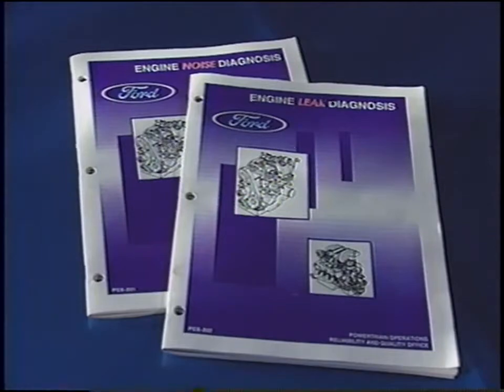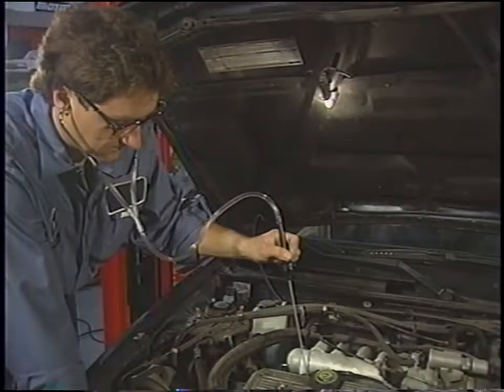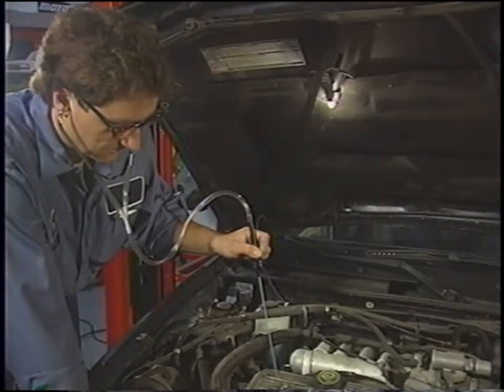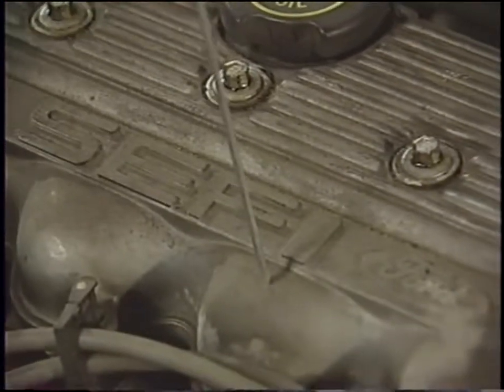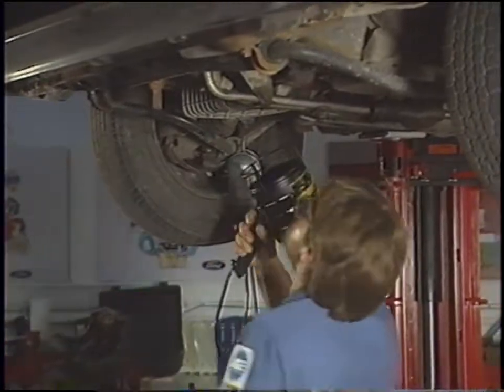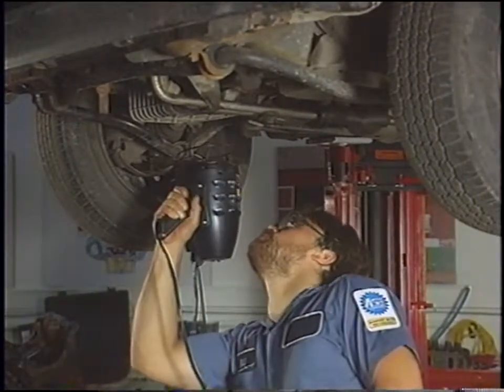So here it is in the form of this video and the booklets and job aids that go along with it. In the first part of the video, we'll share what we've learned about engine noise concerns from technicians like you and from Ford's own NVH — Noise, Vibration and Harshness — experts. In the second part, we'll share the latest information on engine sealing and leak diagnosis. For each topic, we'll provide important background information, describe and demonstrate diagnostic procedures that work, and share tips to help you make the needed repair the right way.